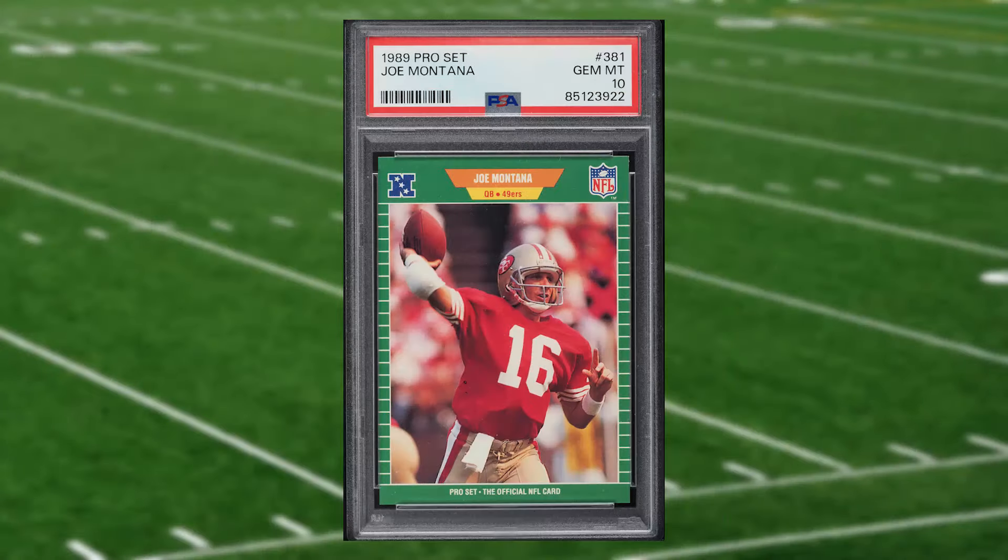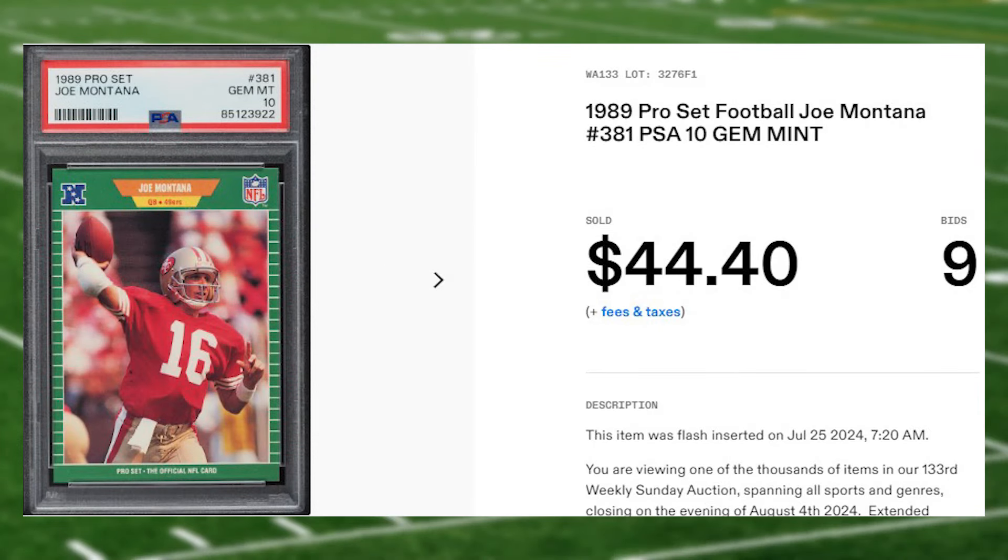Coming in at number 13 is this 1989 Pro Set Joe Montana card number 381. This was a PSA 10 that received nine bids and it sold for $44.40.